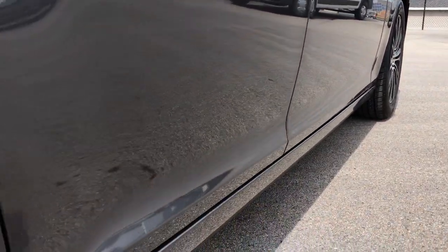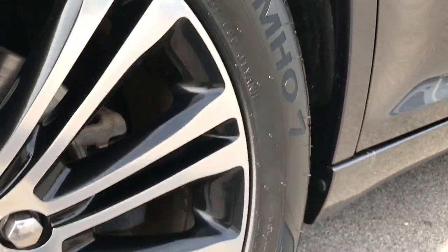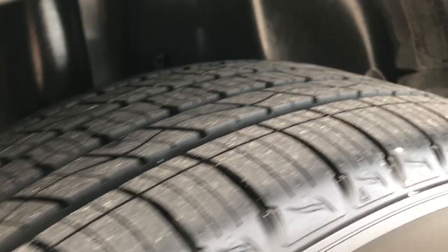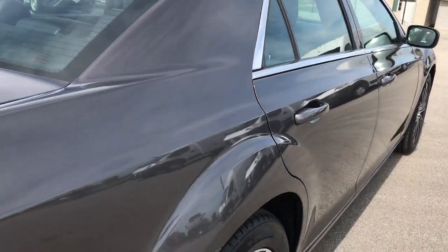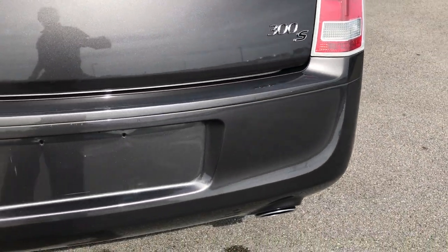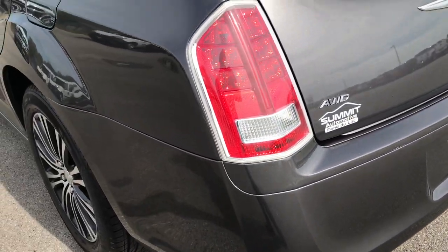Didn't see any dents or dings down this side of the vehicle. The wheel well looks really good. The back rim is in excellent shape as well, and these back tires are brand new — so four brand new tires all the way around. The rear bumper is in really nice condition with no major dents, dings, scuffs, or cracks.